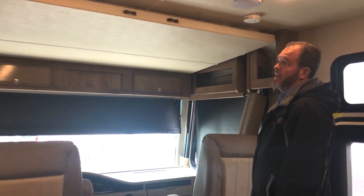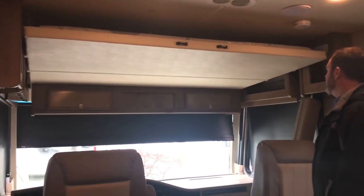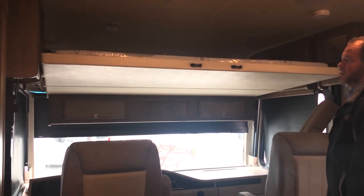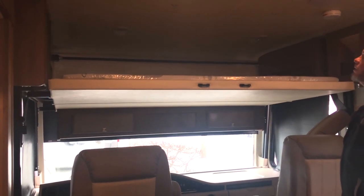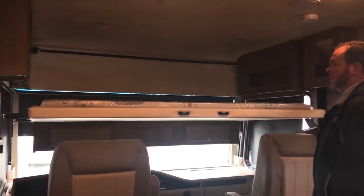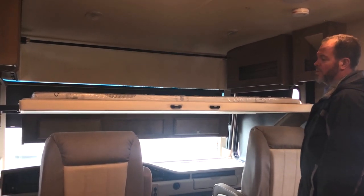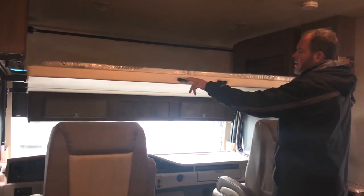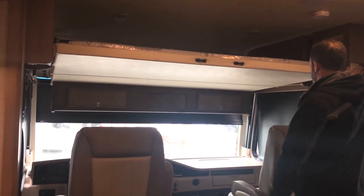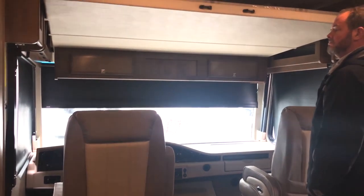Another nice feature of the Admiral is the standard cab-over bed. You just push a button and bring it down — it gives you a queen-size bed, intended mainly for kids, but it's a great extra sleeping option. A couple of years ago, you never saw this in a Class A; it gives you that Class C sleeping area, which is really nice. A ladder stored under the bed makes it easy for kids, and the cabinets actually move to accommodate it. When it's all the way up, you don't even know it's there.